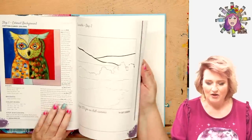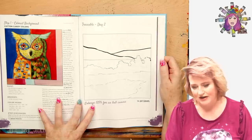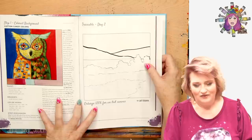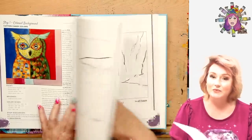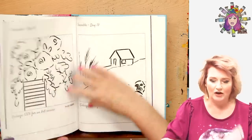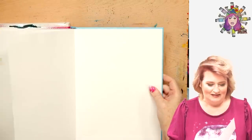Now we didn't do the whole traceable at the end of each chapter — we did them all at the back. And we said enlarge 125% for an 8-by-10 canvas. Like one of our people put this thing on their printer and was like, how much do I enlarge it to make this fit? Because we learn, sweeties, we learn. So all the ones that you really have to have a traceable for are now in the back of the book just waiting for you.